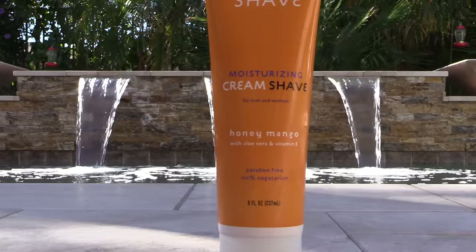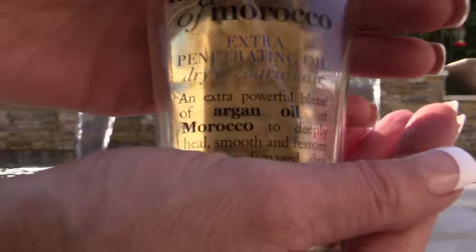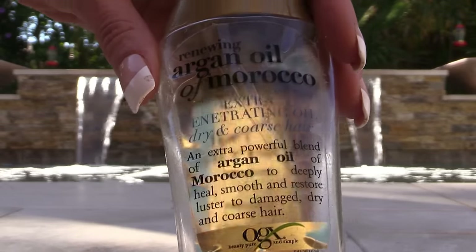The Trader Joe's Shave Cream — I put this into a pump and I absolutely love it. Swear by it. Scrub gloves: I use these in the shower and I get them from the dollar store. This was just a little travel scrubby that I've been using in our travels, and a hair product — this Argan Oil Moroccan.